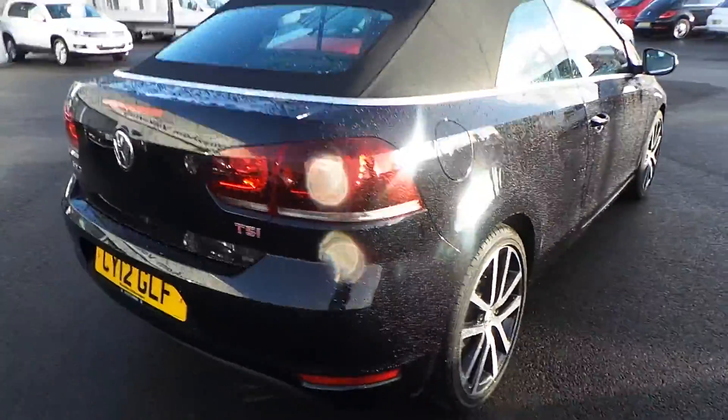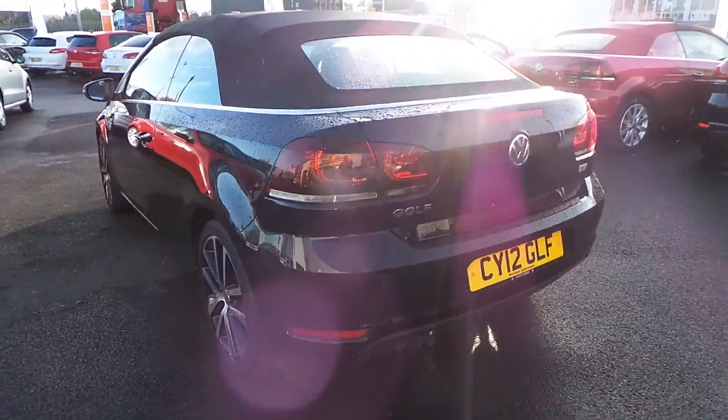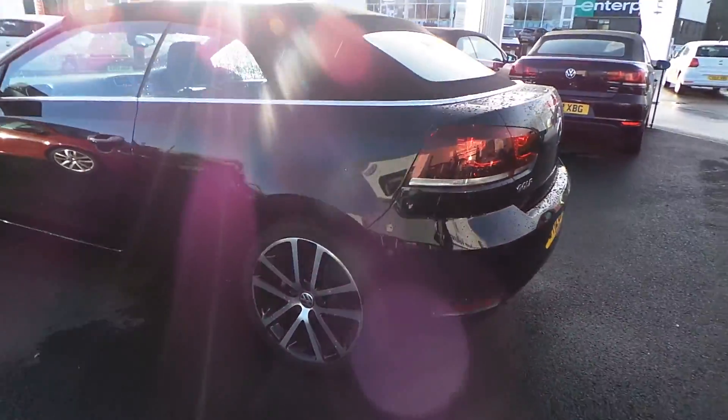As we move round the back, you can see the car looks great from every angle. You can see the parking sensors and the general condition shows the car has been well looked after.